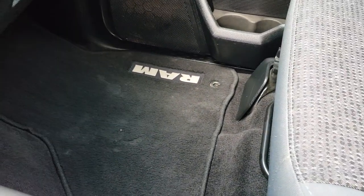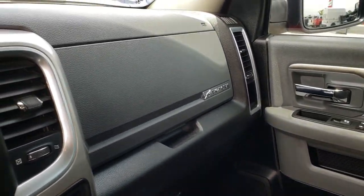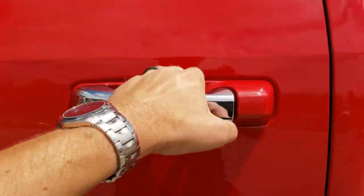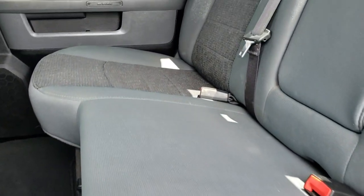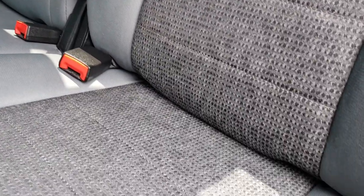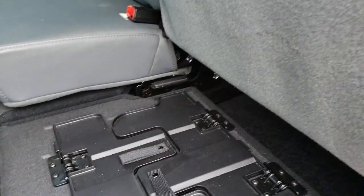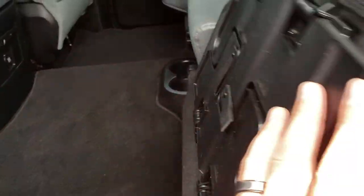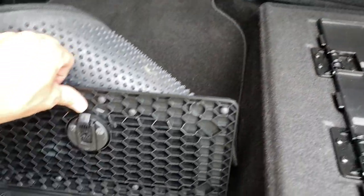Passenger seat is very clean — no rips or tears. There's a ceiling speaker on each side. You get dual glove boxes. Back seats are just as clean as the front — no rips or tears back here. It comes with the power sliding rear window with built-in rear defrost, and you have the LATCH child safety system for car seats. Storage under one side, subwoofer on the other side, and a fold-flat floor with a factory floor mat that goes all the way across back here.